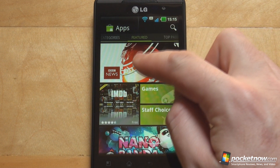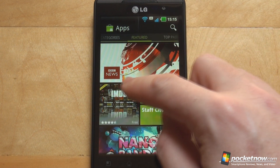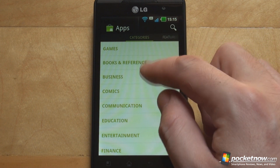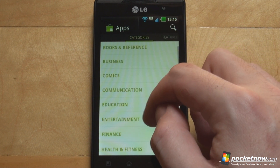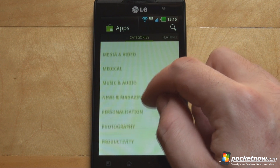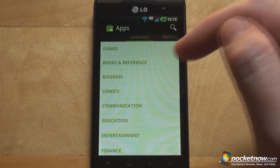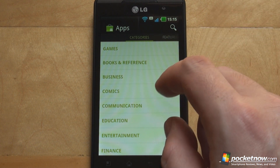You can see at the top that you have several windows to flick through, and we'll start from the left where you can choose your category. It's scrollable of course, featuring all the categories in the Android Market for whatever you want — games, books, business, comics, and so on and so forth.